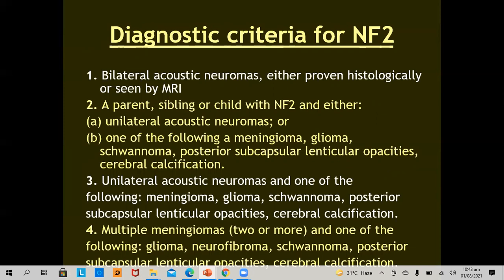The diagnostic criteria of neurofibromatosis 2 include four points, each sufficient for diagnosis. Number one: bilateral acoustic neuromas, either proven histologically or seen by MRI. Number two: a parent, sibling, or child with neurofibromatosis 2 and either a unilateral acoustic neuroma or one of the following — meningioma, glioma, schwannoma, posterior subcapsular lenticular opacities, or cerebral calcification. Presence of bilateral acoustic neuromas is a sufficient criterion for diagnosis of neurofibromatosis 2.